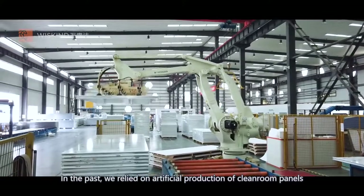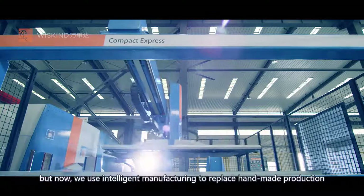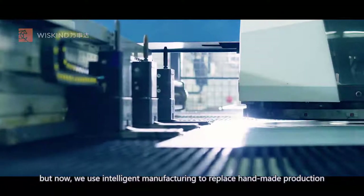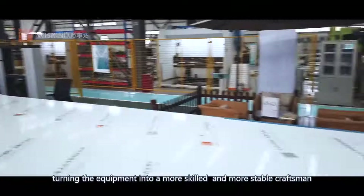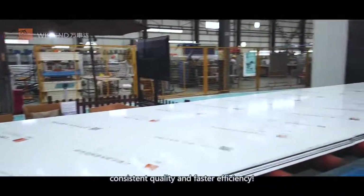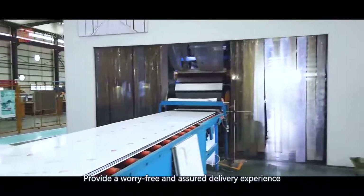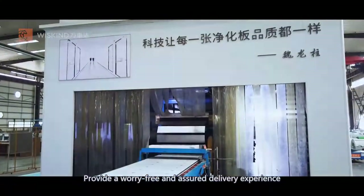In the past, we relied on artificial production of cleanroom panels. But now, we use intelligent manufacturing to replace handmade production, turning the equipment into a more skilled and more stable craftsman. Consistent quality and faster efficiency provide a worry-free and assured delivery experience.